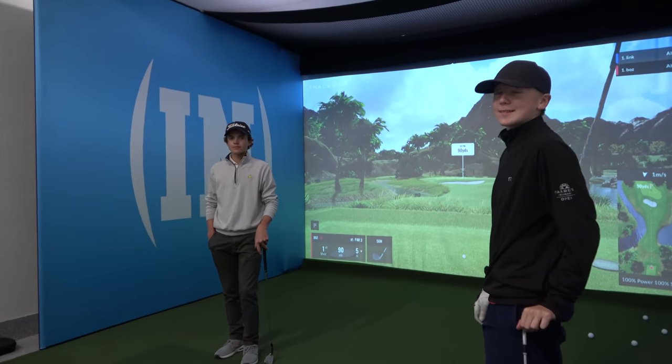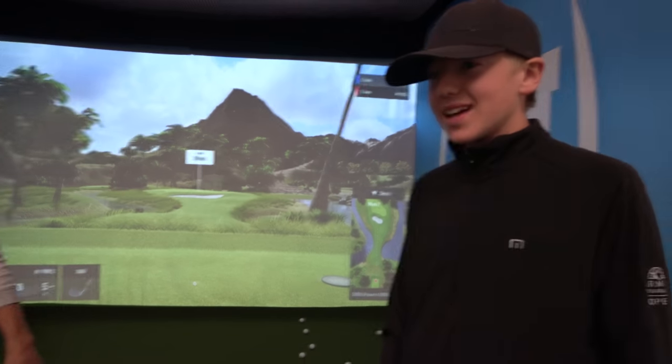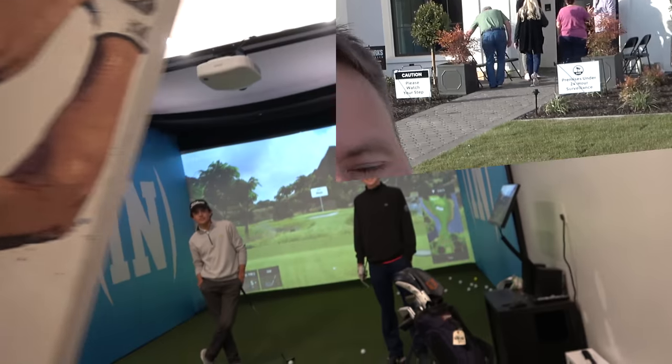Is 86 inches big enough for you? That's so big — it's huge, it's crazy. We can watch the Masters in here on the 86-inch and play golf at the same time, all while watching Tiger win the Masters. Hopefully.